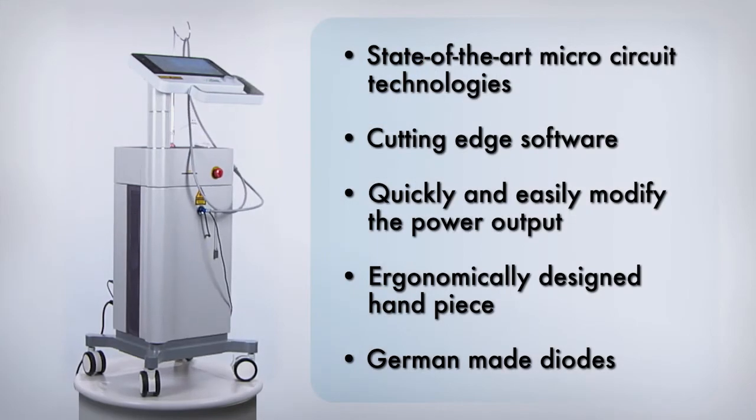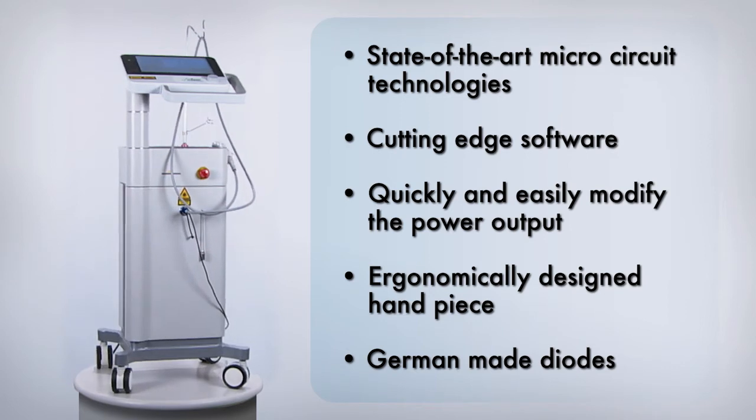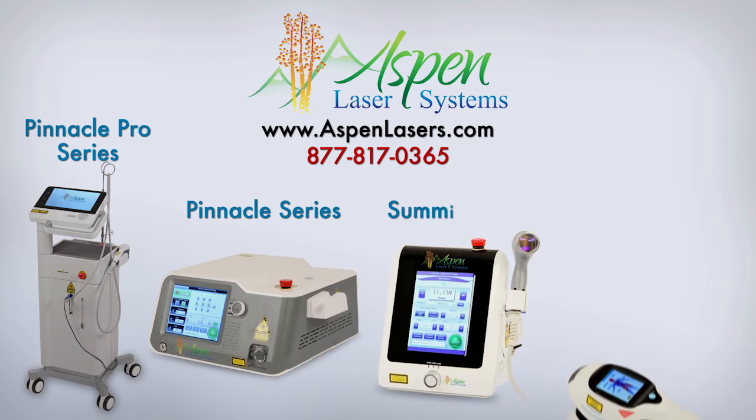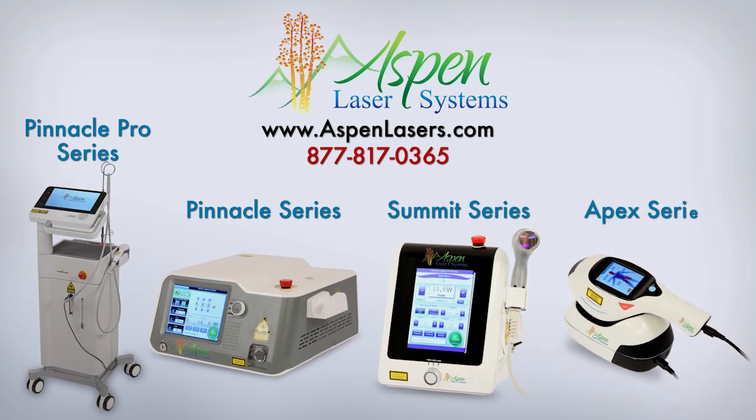The Pinnacle Pro Series — no other laser system compares. Contact Aspen Laser Systems to learn more about our entire line of Class IV therapy and surgical lasers. Visit AspenLasers.com or give us a call.